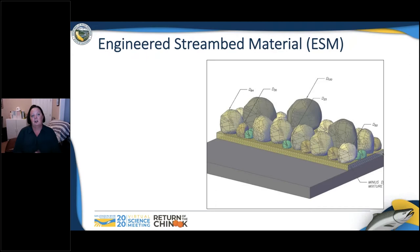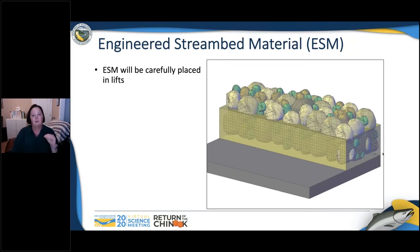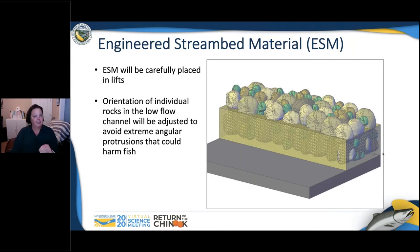We do not want to grout our rock ramp — we want to keep it as natural as possible. That does make construction tricky, as we're looking at fairly large rocks. The engineered stream bed material can't just be dumped downstream; it will have to be carefully placed in lifts — starting with the larger rocks, putting in medium-sized rock, and filling voids with smaller gravel and sands to help lock things together and minimize subsurface flow. We want our low flow to go on top of the rock. The ramp will be fairly rough to ensure it doesn't move during flood flows, and we need to make sure angular protrusions don't harm fish during construction of the low flow channel.